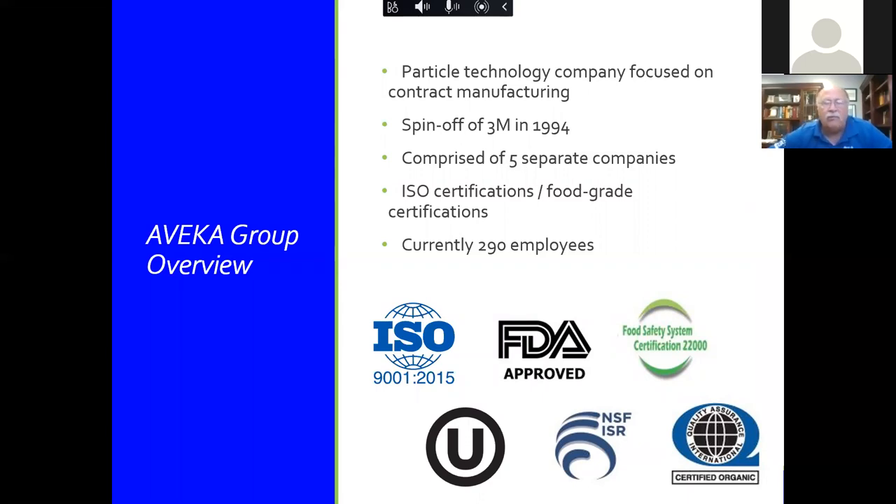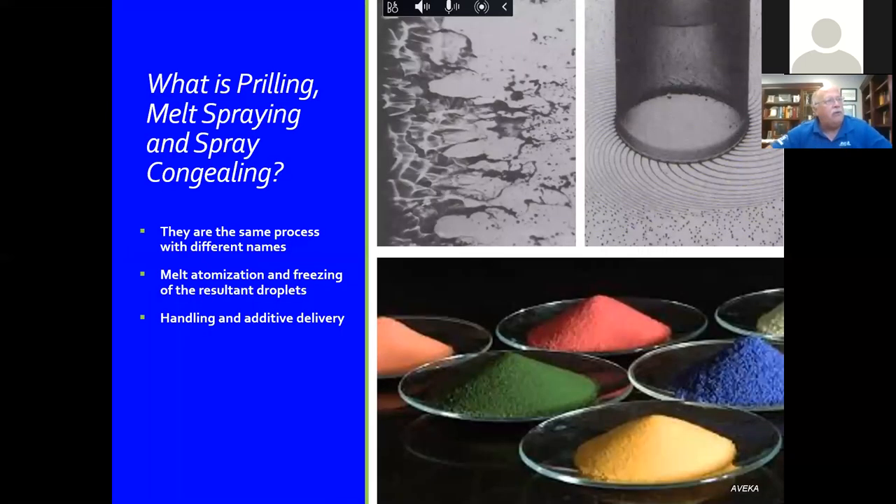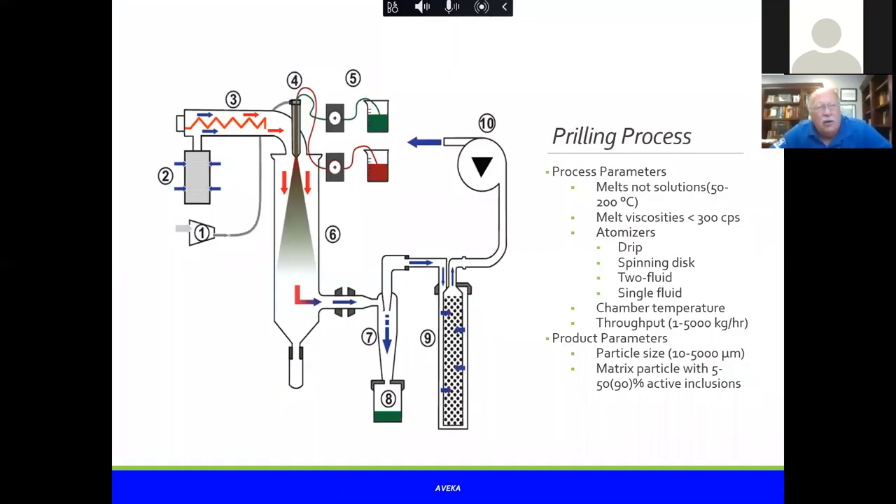Prilling, melt spraying, and spray congealing are all the same process — just different names. These are melt processes that involve taking a meltable material, atomizing it using either two-fluid atomization or spinning disc atomization, and then freezing the droplets to make solid beads. Those solid beads can contain different additives — in this case, pigments or dyes. Typically, prilling is used for additive delivery, and a spherical bead is also much easier to handle than flakes or powders.